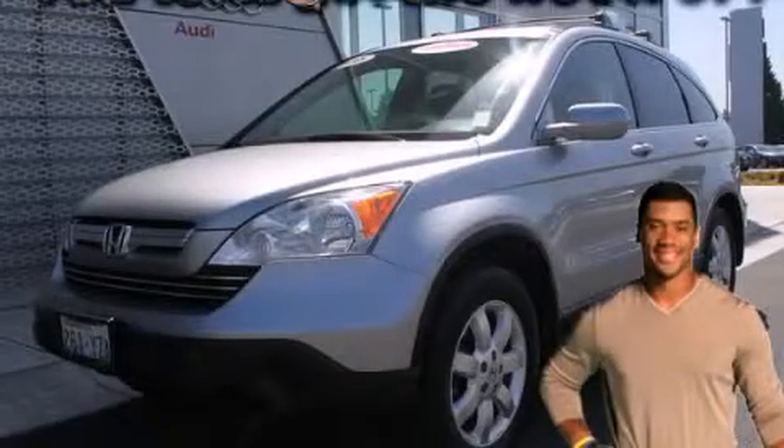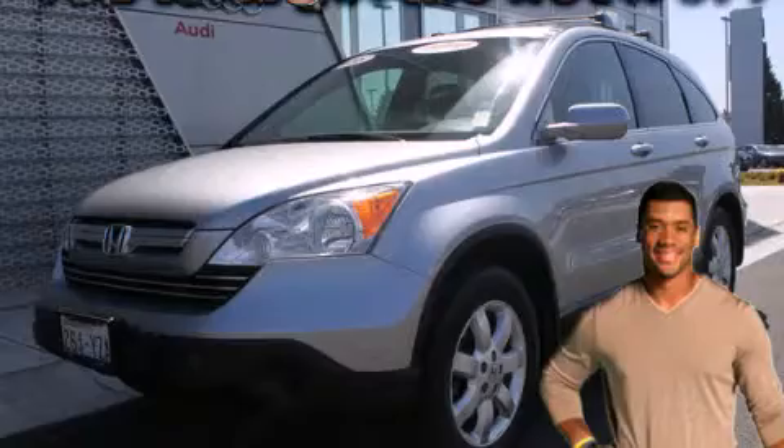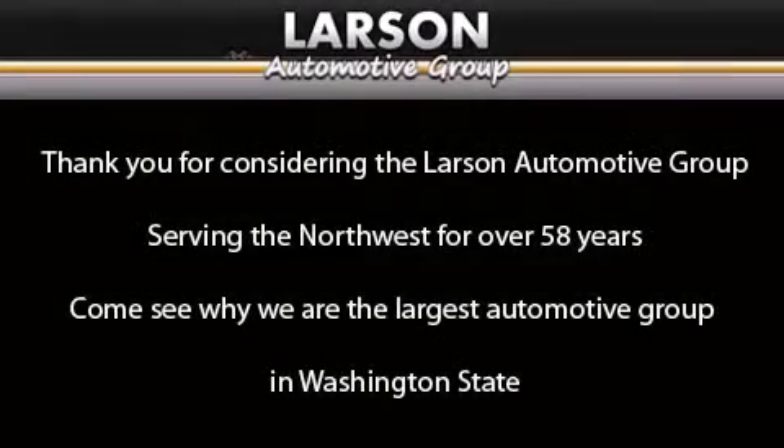Call now to find out how you can own this breathtaking automobile. Thank you for considering the Larson Automotive Group, serving the Northwest for over 58 years. Come see why we are the largest automotive group in Washington State.